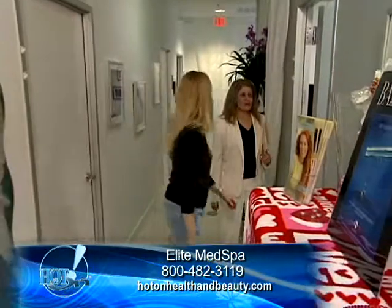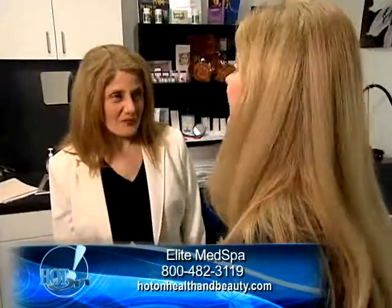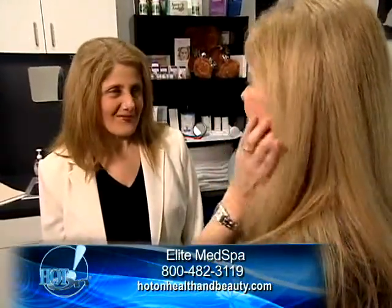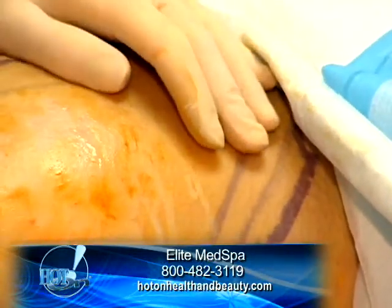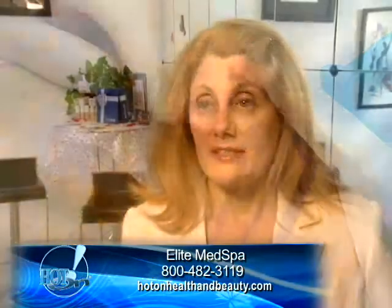Elite Med Spa is one of the first in Texas to offer a new procedure called Cool Lipo. Dr. Sheila Calderon, owner of Elite Med Spa, has been practicing for more than 25 years. Cool Lipo is laser assisted lipolysis, and what that really means is...